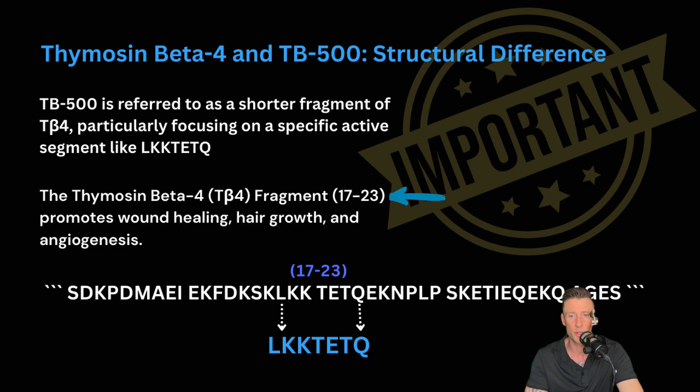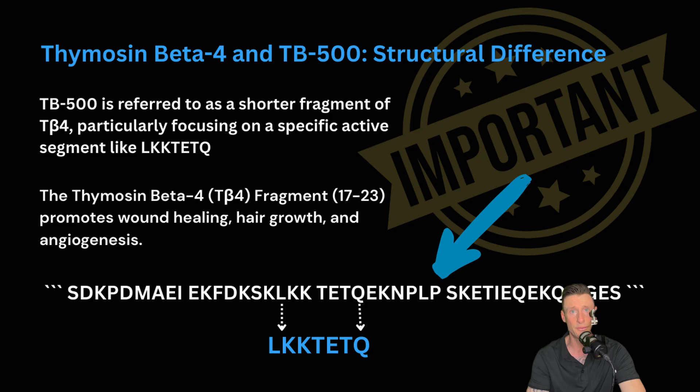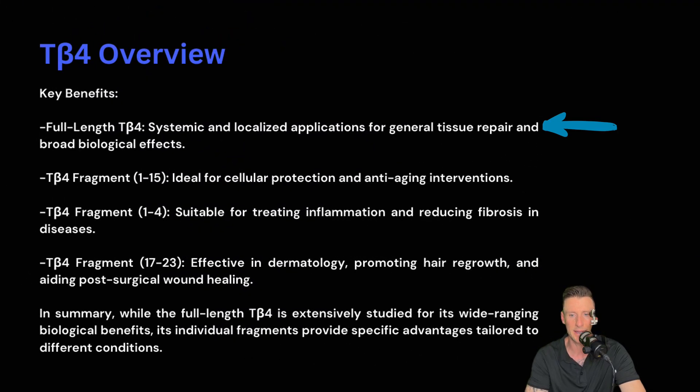TB4 fragment 17 through 23 promotes wound healing, hair growth, and angiogenesis. Structured thymosin beta 4 is a naturally occurring peptide consisting of 43 amino acids. A lot of companies don't use the full 43 amino acid sequence, so next time you're doing your research or buying peptides, make sure they have the full sequence. Key benefits: full length TB4 — systemic and localized applications for general tissue repair and broad biological effects. TB4 fragment 1 through 15 — ideal for cellular protection and anti-aging interventions. TB4 fragment 1 through 4 — suitable for treating inflammation and reducing fibrosis in diseases. TB4 fragment 17 through 23 — effective in dermatology, promoting hair regrowth and aiding post-surgical wound healing. In summary, while the full 43 amino acid length TB4 is extensively studied for its wide range of biological benefits, the individual fragments provide specific advantages tailored to different conditions.